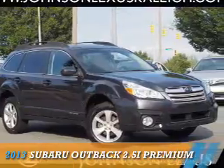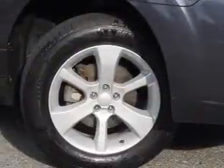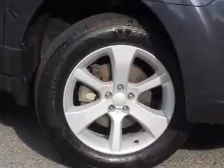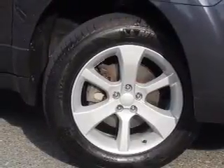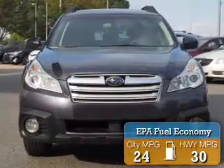Presenting the 2013 Subaru Outback. It's powered by a 2.5-liter four-cylinder engine and a continuously variable transmission. Great fuel efficiency saves you money by requiring fewer trips to the gas station.